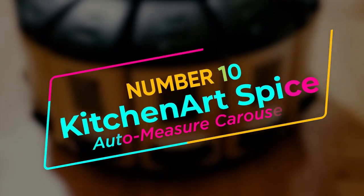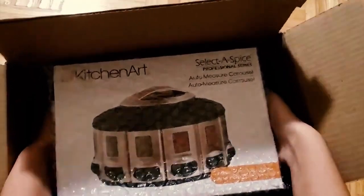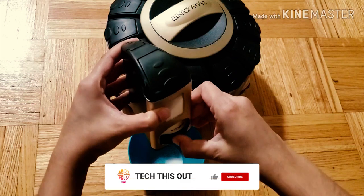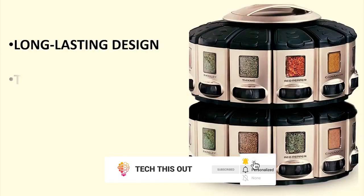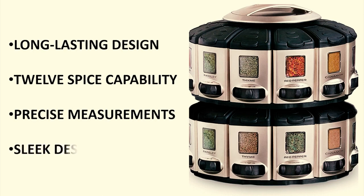Number 10: Kitchen Art Spice Auto Measure Carousel. Say goodbye to manually measuring the number of spices you are adding to your dish, because this remarkable spice auto-measure carousel by Kitchen Art has made your work a lot lighter. Now you can just spin the dial and there you have it — the most viable quarter teaspoon measurement within a single small spin. The best part is that it can accommodate up to 12 spices, so from now on, no more spoon lifting.